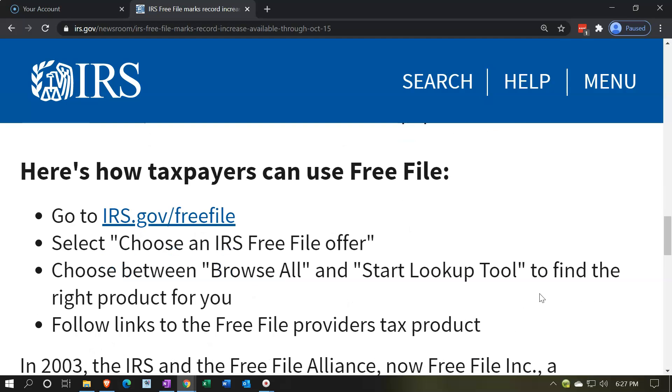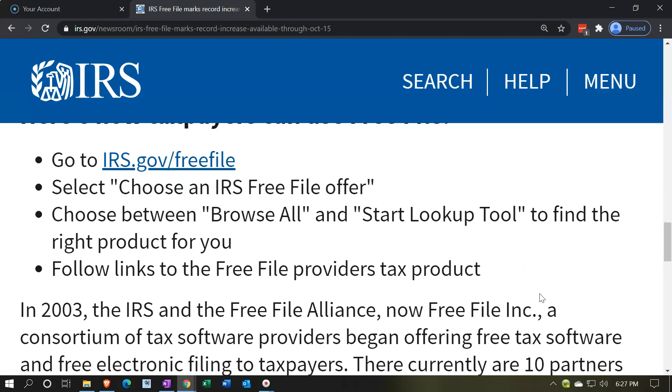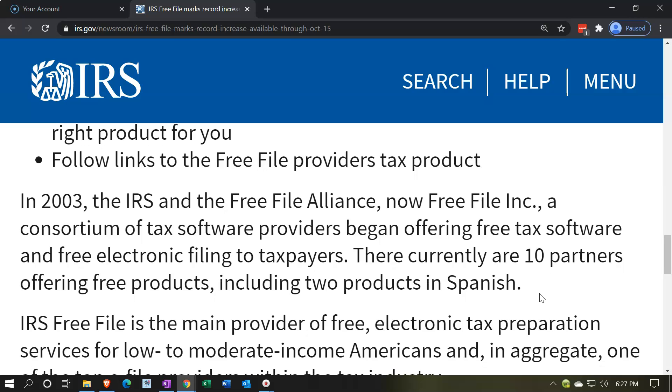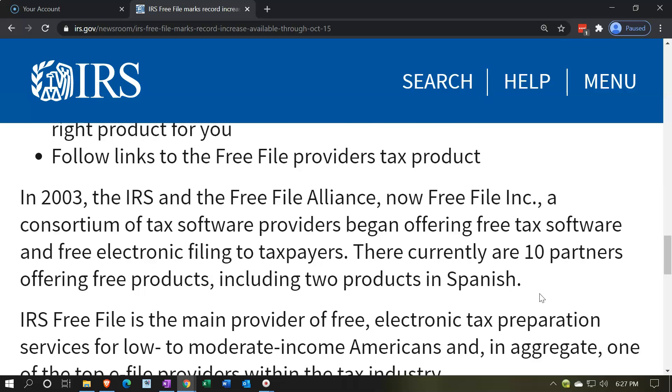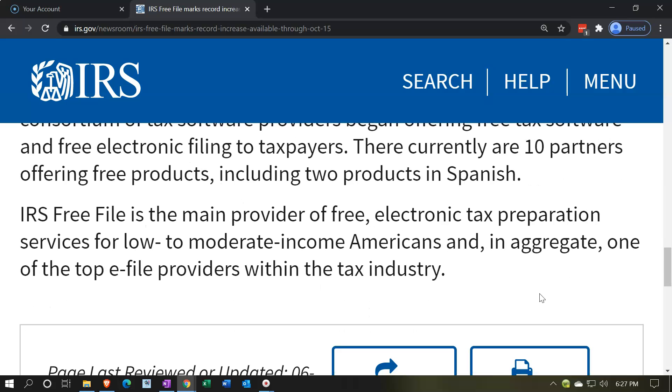Here's how taxpayers can use Free File: go to IRS.gov/freefile, select 'Choose an IRS Free File offer,' then choose between 'Browse All' and 'Start Lookup Tool' to find the right product for you, and follow links to the Free File provider's tax product. In 2003, the IRS and the Free File Alliance — now Free File Incorporated — a consortium of tax software providers, began offering free tax software and free electronic filing to taxpayers. There are currently 10 partners offering free products, including two products in Spanish. IRS Free File is the main provider of free electronic tax preparation services for low to moderate income Americans and is one of the top e-file providers within the tax industry.